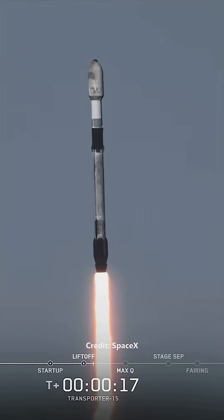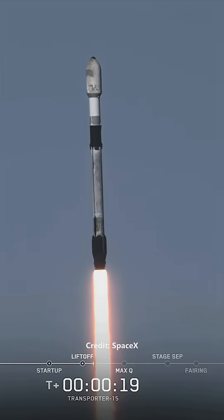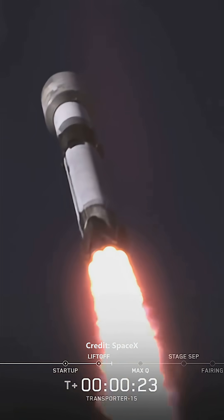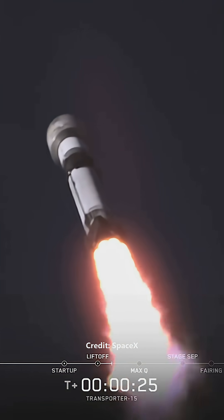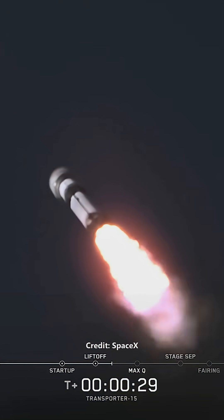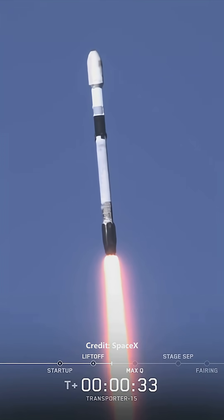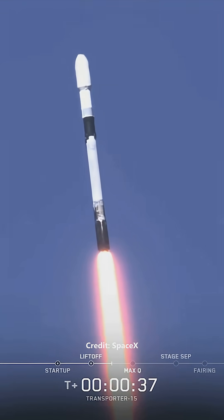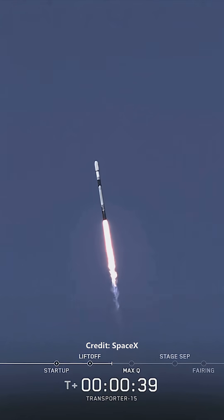Vehicle is pitching downrange. At T plus 31 seconds into flight, Falcon 9 has successfully lifted off from Space Launch Complex 4 East at Vandenberg Space Force Base in California.